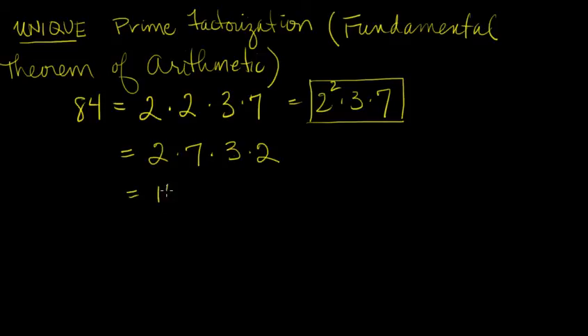Now notice, we could also write this as 14 times 6, right? 2 times 7 is 14, 3 times 2 is 6. So this is a factorization of 84, but it's not a prime factorization. There is one and only one prime factorization of each natural number greater than one that isn't a prime itself.